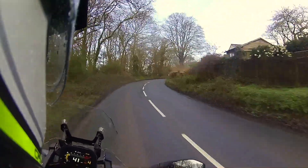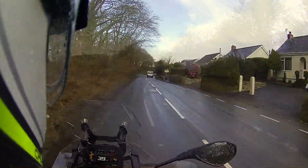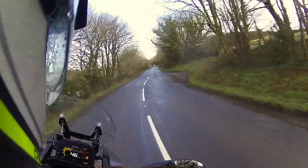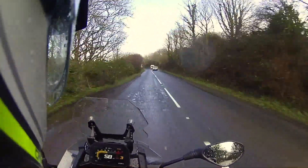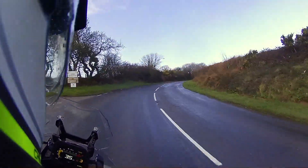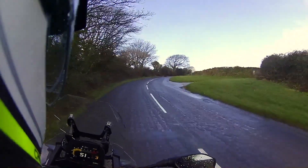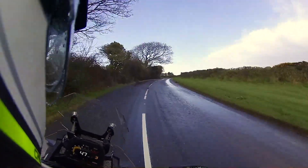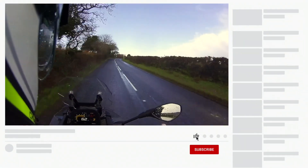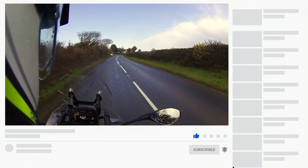I'm going to stop waffling on now and just concentrate on the ride. If you like this video, give us a big thumbs up, and Toby will do that subscribing button thing. We'll see you soon.